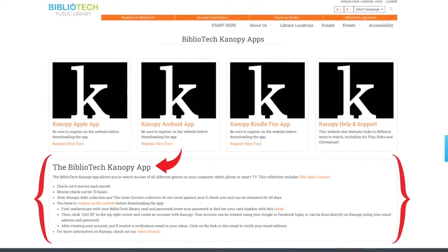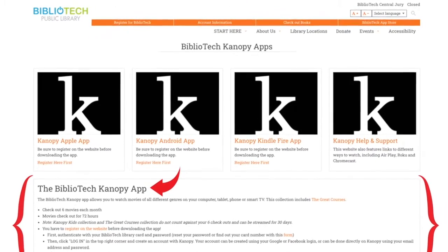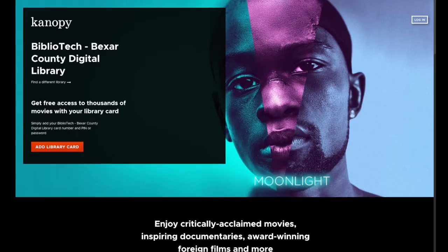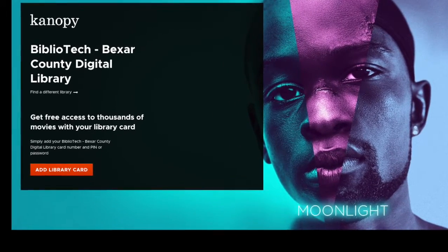Review our step-by-step instructions for Canopy registration and follow our clickable links for a quick and easy setup. Download the Canopy app found on your device's app store or visit barebibliotheque.org/kapps.